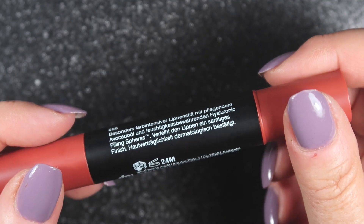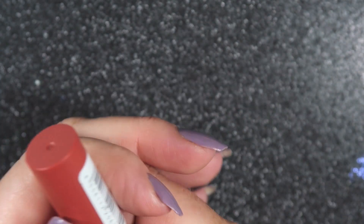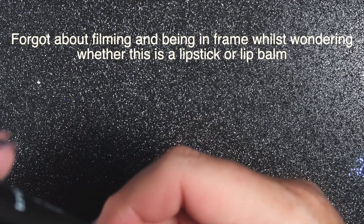The next item — the label is in German, but it looks like it's probably a lipstick.